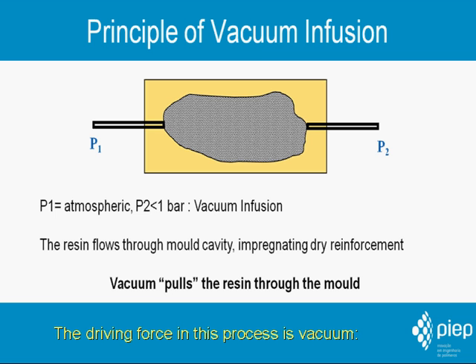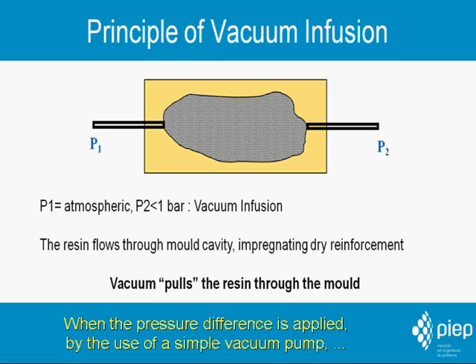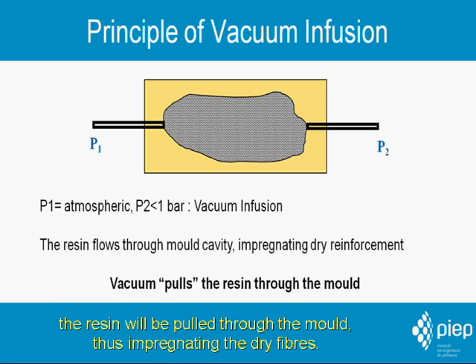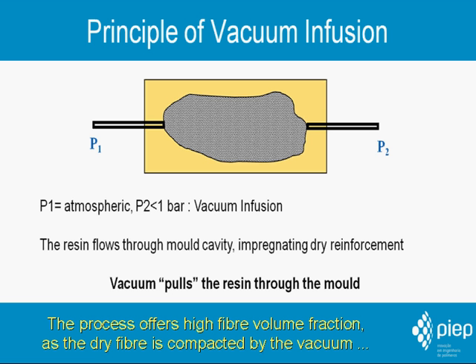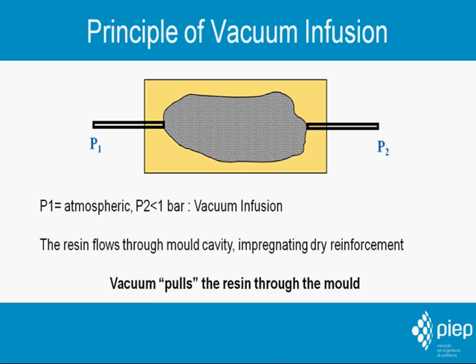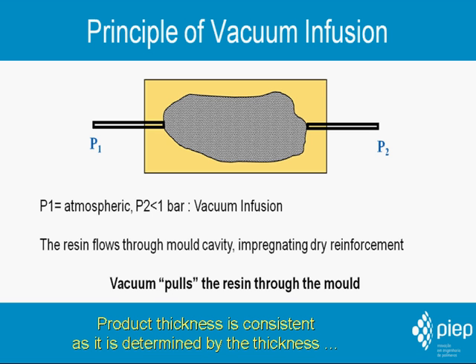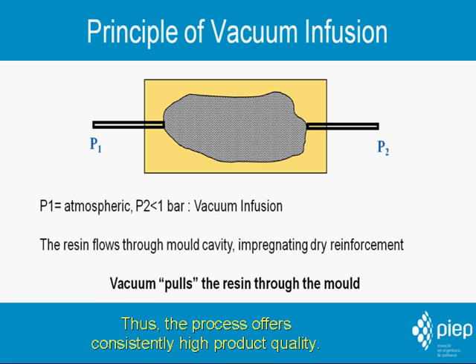The driving force in this process is vacuum. The dry reinforcing fibers are infiltrated with polymer resin by the use of a pressure difference. When the pressure difference is applied by the use of a simple vacuum pump, the resin will be pulled through the mold, impregnating the dry fibers. The process offers high fiber volume fraction as the dry fiber is compacted by the vacuum, and only the fiber spaces are filled with resin, effectively reducing excess resin weight. The product thickness is consistent as it is determined by the thickness of the compacted layers of dry reinforcement, thus offering consistently high product quality.